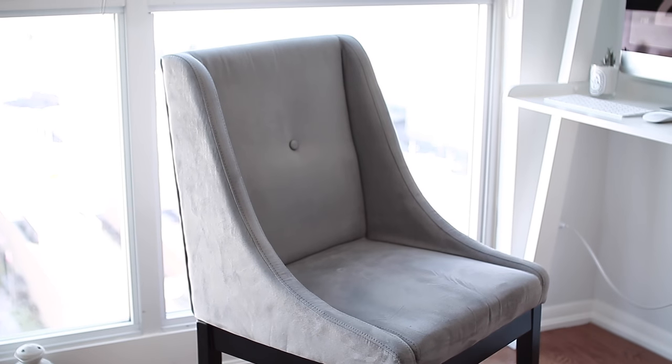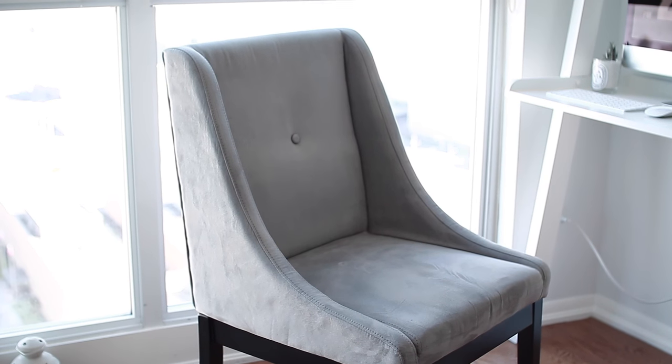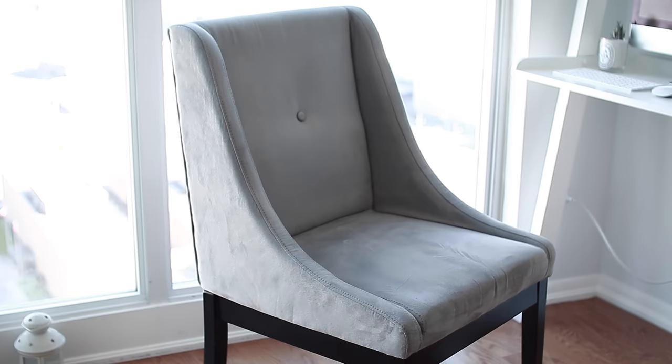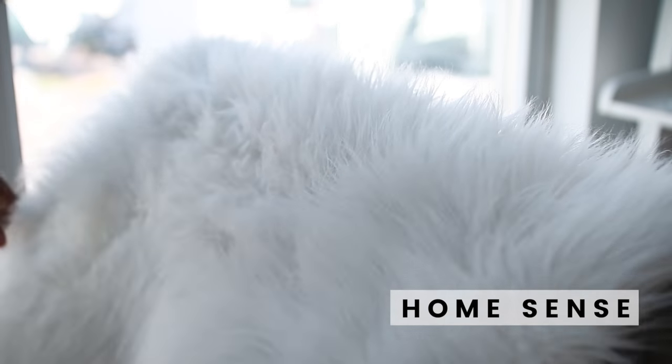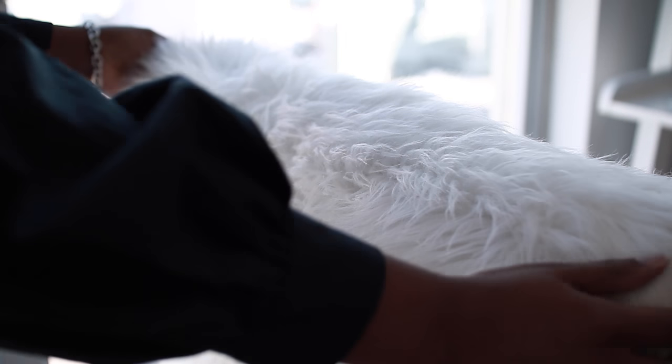My chair we actually bought four or five years ago from Kijiji for $40, so it was a great buy. It still looks great to this day and it is one of the most comfortable chairs I have ever sat in. I have a faux fur rug here sitting on the chair. I keep it on the chair because I use it for a lot of my flat lays or any of my photos that would require a really nice pretty fluffy background.